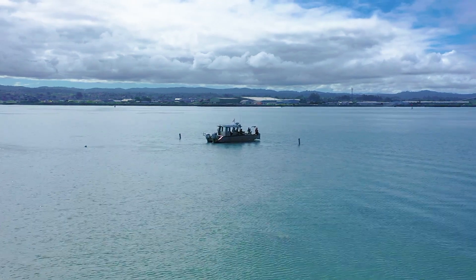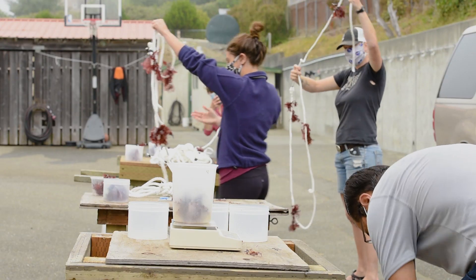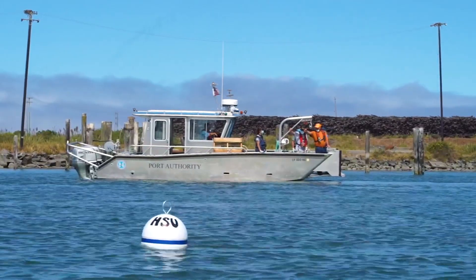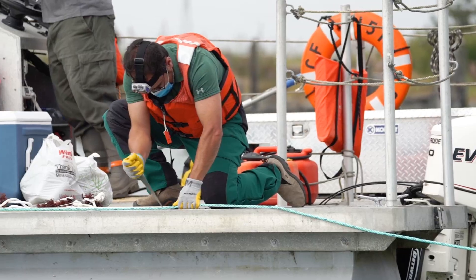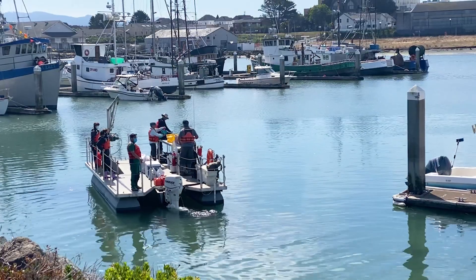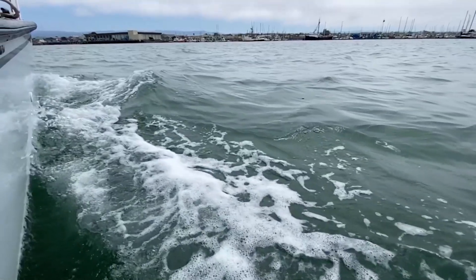Although seaweed farming is not new, this is going to be the first time here in California that somebody is doing red seaweed on a commercial scale in open waters. My name is Rafael Cuevas Uribe and I teach classes related to aquaculture, ichthyology, mariculture, fish diseases, and other classes. We are working in a collaborative project with Green Wave.